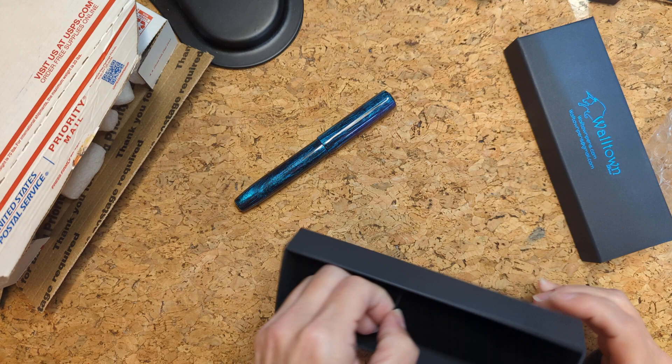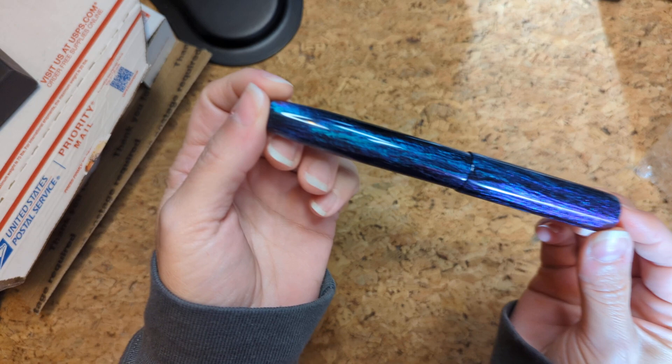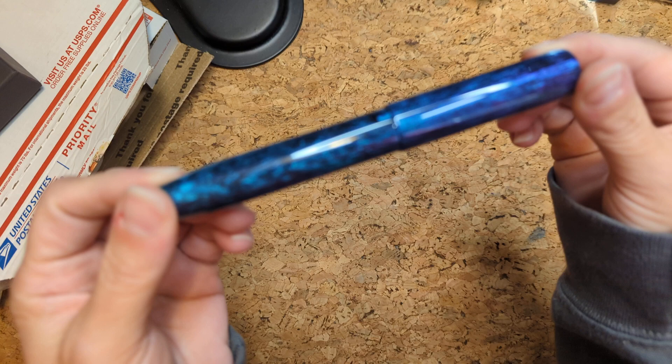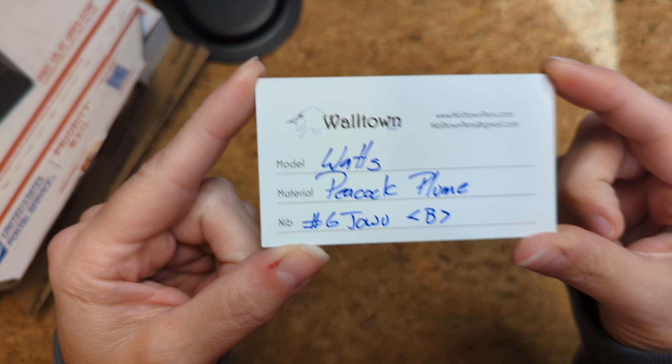Girl, you gotta chill out. Oh my gosh. I know it's not gonna look as good in the video as it does in real life, but this pen is everything. Oh my gosh.